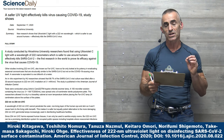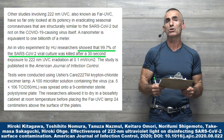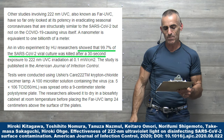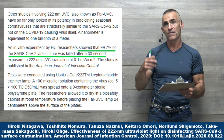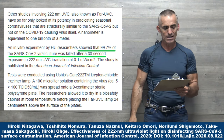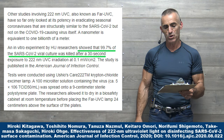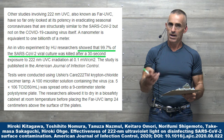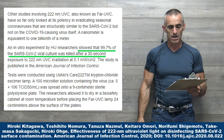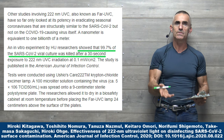This is the first research in the world to prove efficacy against the virus causing COVID-19. An in vitro experiment showed that 99.7% of the SARS-CoV-2 viral culture was inactivated after a 30-second exposure to 222 nanometer UVC radiation at 0.1 milliwatts per square centimeter. The study is published in the American Journal of Infection Control.